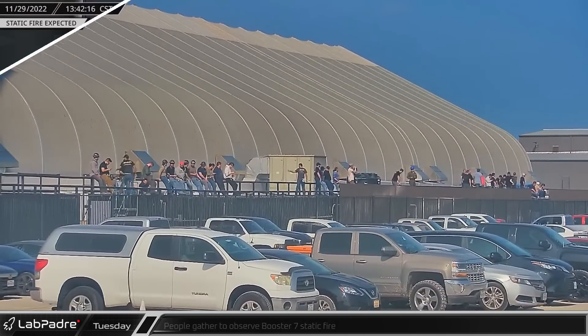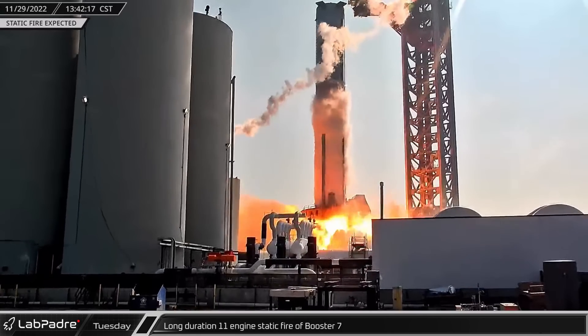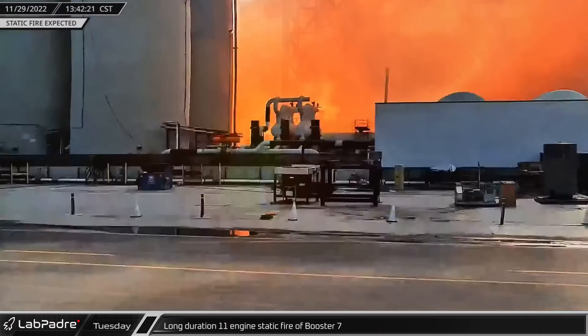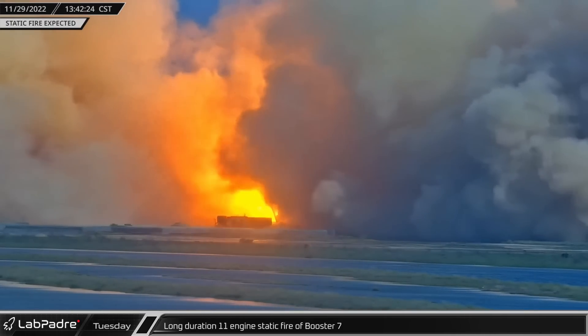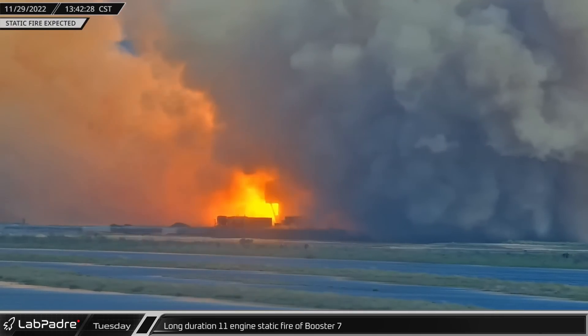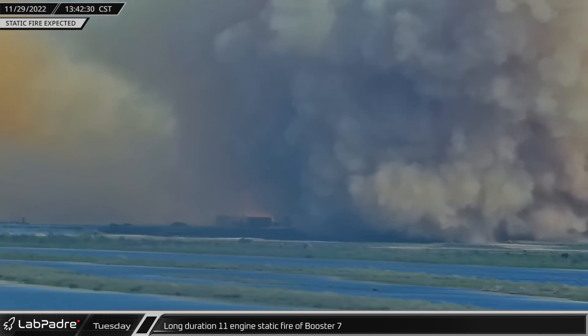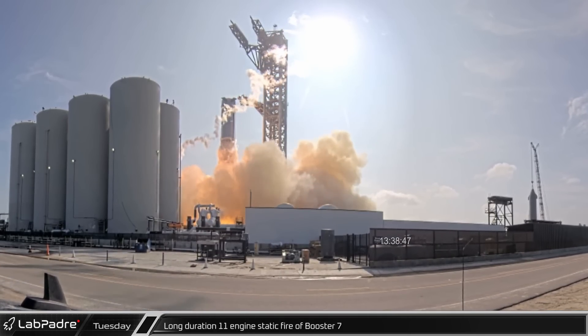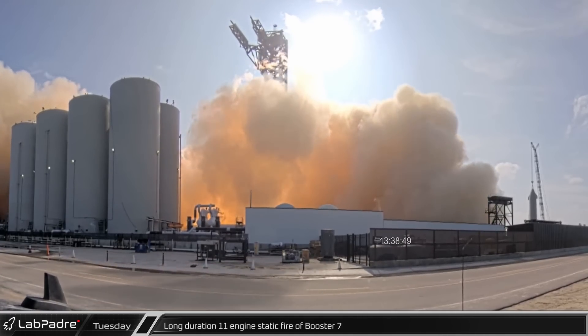Tuesday, as testing progressed at the pad, workers gathering along Highway 4 gave a clear indication of an upcoming static fire. A few minutes later, fire again roared from Booster 7. This long-duration static fire of 11 Raptors was a bit different than previous static fires — for this test, Booster 7 was fully loaded with liquid oxygen to allow SpaceX to test the autogenous pressurization systems.